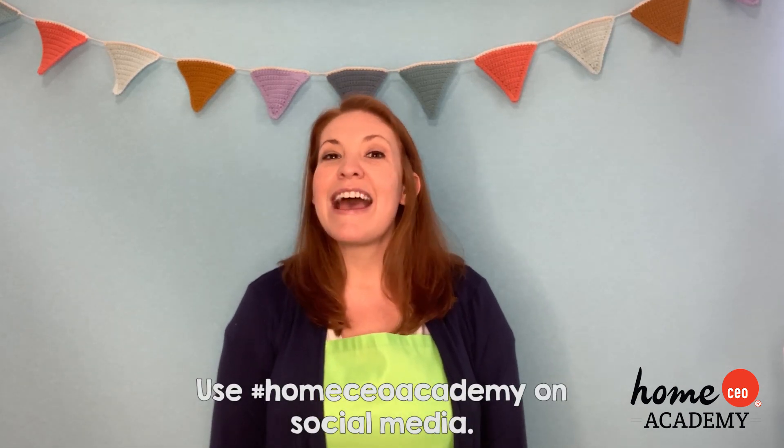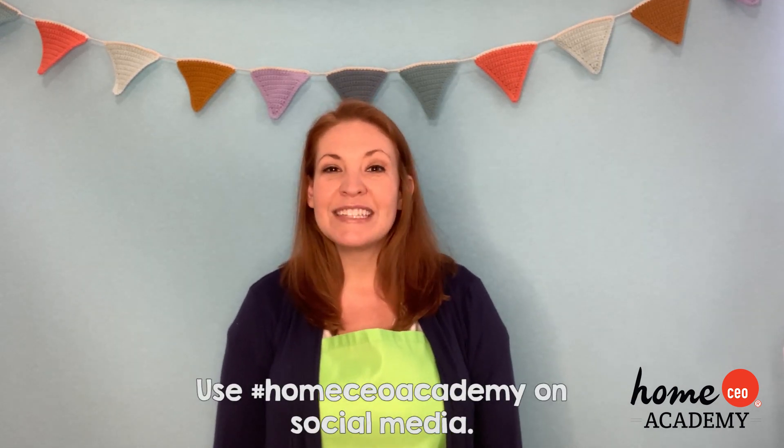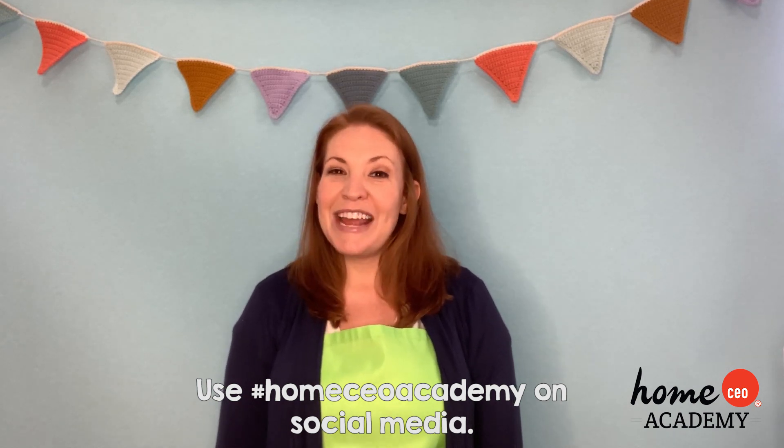I hope you had as much fun today as I did, but now it's time for goodbye. Remember, go out, have fun with your activities and worksheets, and we always love to see your work. We'll say goodbye from Teacher Brittany and everyone here from the Home CEO Academy. Have a great day, and we will see you soon. Bye-bye.